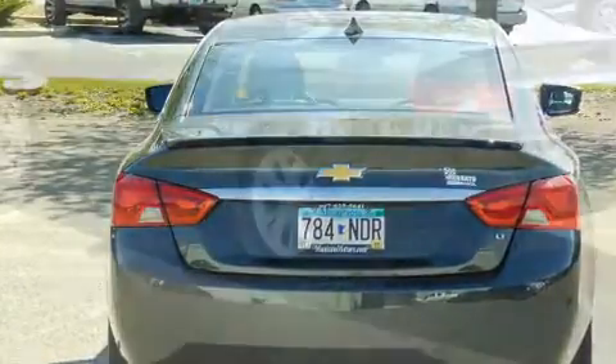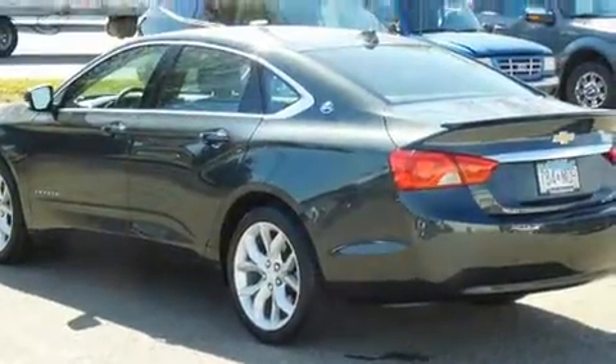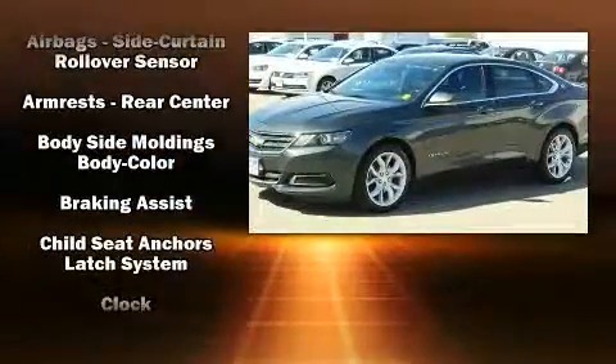All of the premium features expected of a Chevrolet are offered, including front and rear reading lights, a tachometer, variably intermittent wipers, heated door mirrors, remote keyless entry, and air conditioning.